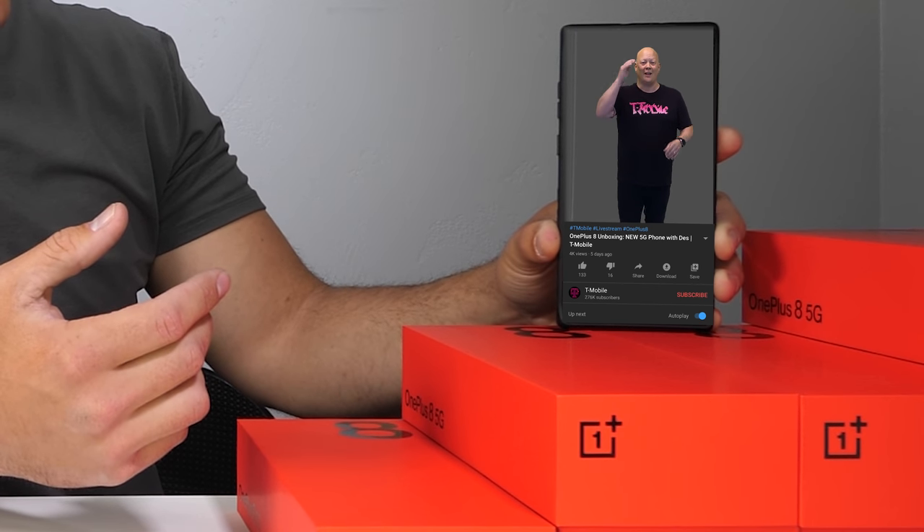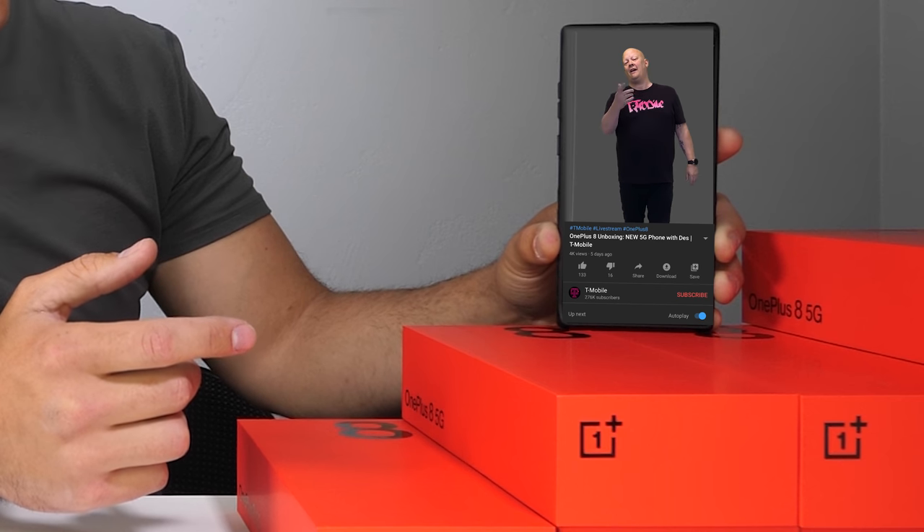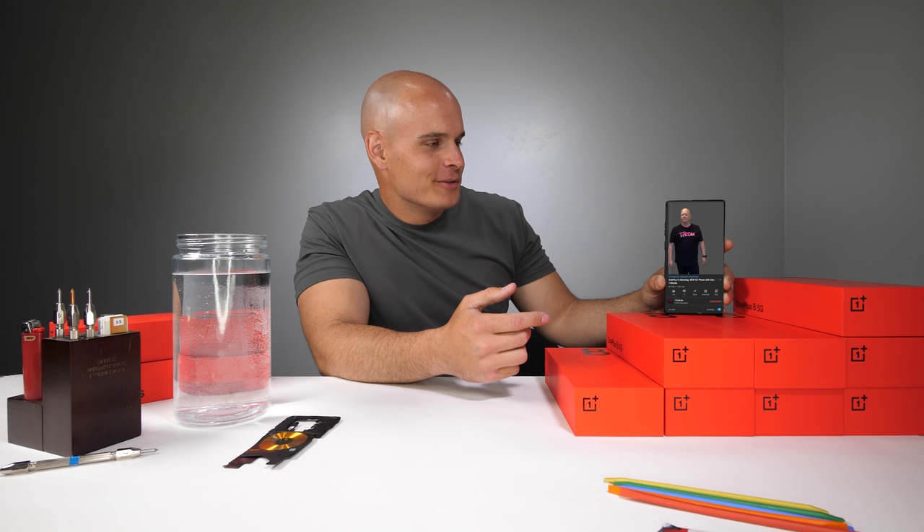Nice to see you're keeping up the haircut even through quarantine there. Can't grow hair and brains at the same time. Have you unboxed the new OnePlus 8 5G yet? Just waiting for you.